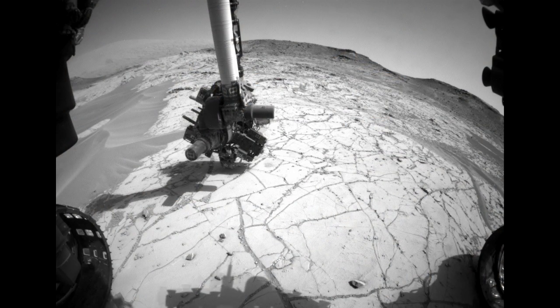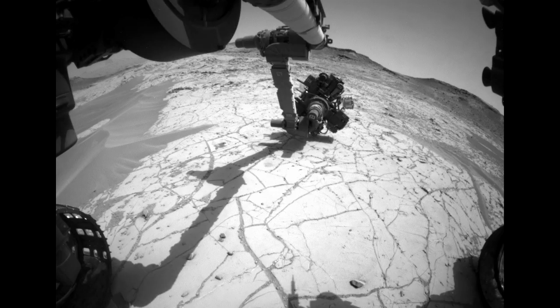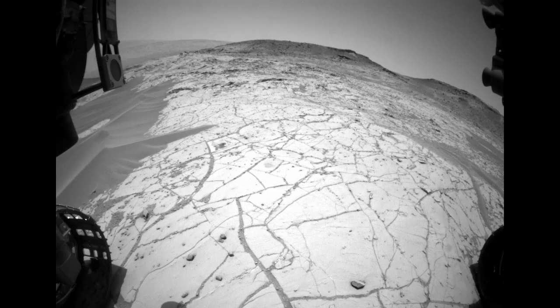Since it's such an interesting location, we expect to spend several weeks here systematically studying the rocks layer by layer. This has been your Curiosity Rover report. Check back for more updates.